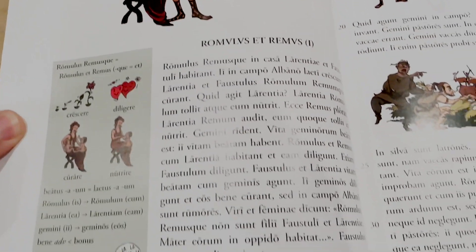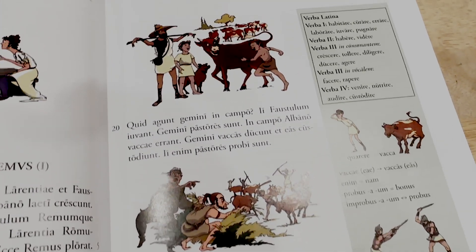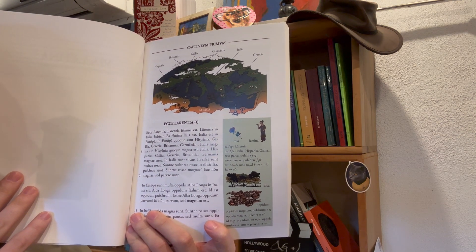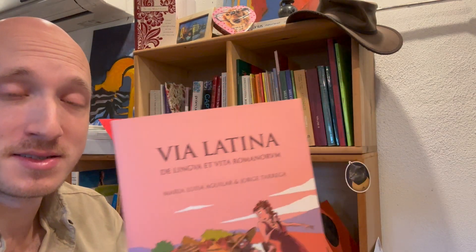So can this work for autodidacts? Yes, if you've already reached — to use the European scale — maybe an A2 reading level, you can definitely get a lot out of this because you can understand a lot of the grammar. For example, here's how it starts. I'd say this is not necessarily for raw beginners unless you already speak Spanish or Italian. With something like that it may be easy enough to figure out what's going on, especially with a map and context.